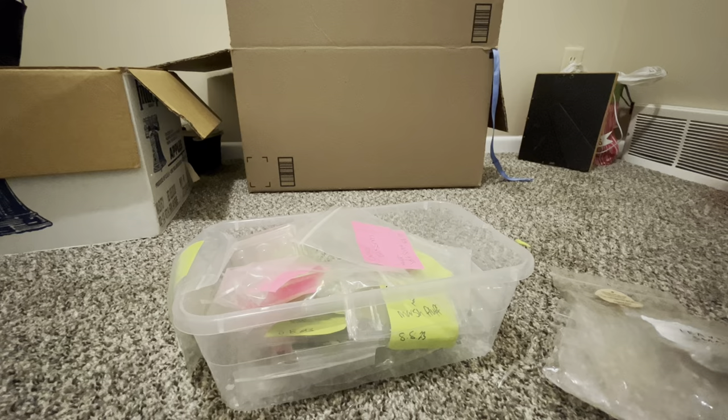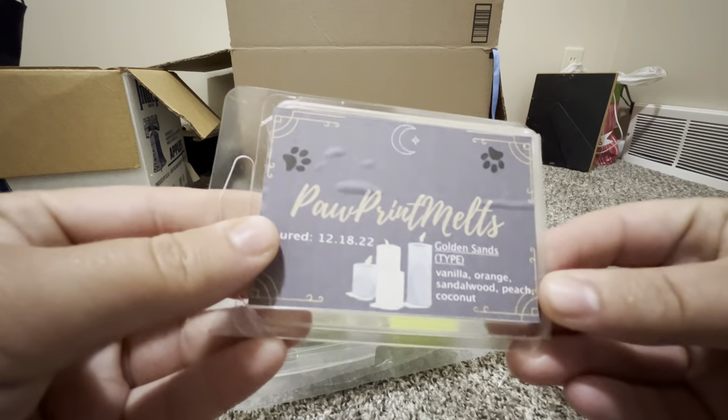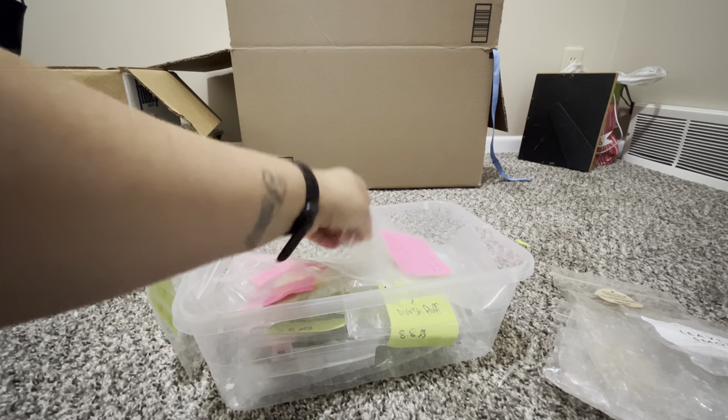Paw Print Melts — Golden Sands: Bath & Body Works type, vanilla, orange, sandalwood, peach, coconut. I think I just bought the oil because it's a BBW dupe. A lot of people love that scent but I didn't really like it — even when I poured the oil into the wax it wasn't my favorite blend. That's fine; I don't like everything in my own shop either.